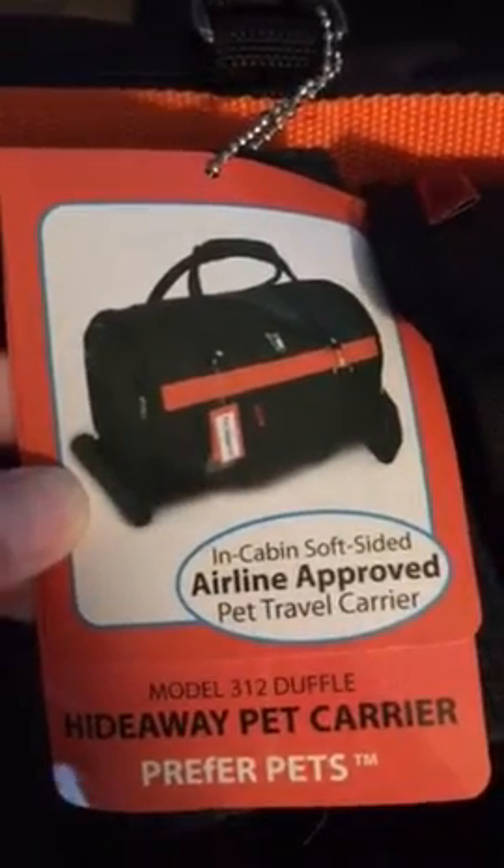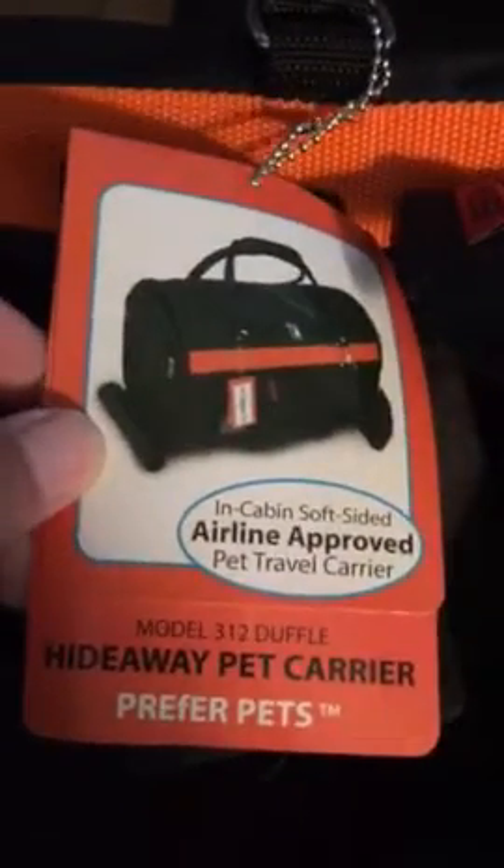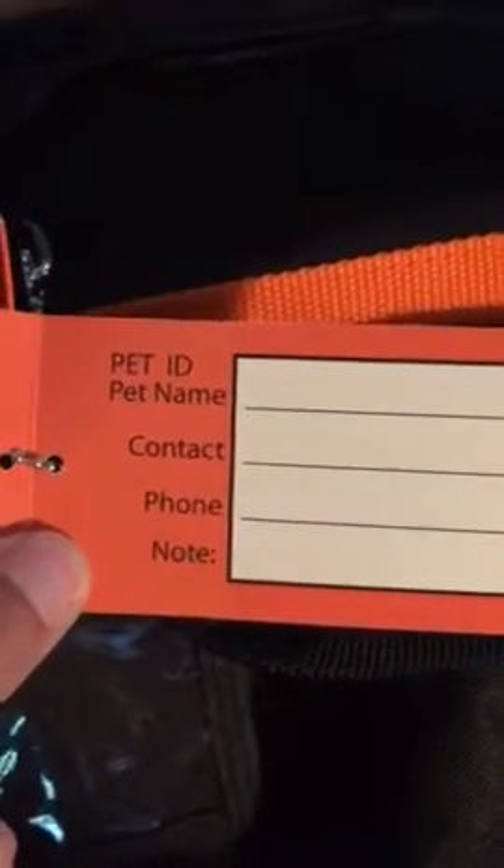As you can see, it says 'in-cabin soft-sided pet travel carrier' and 'carry-on pet carrier.' It also has an airplane ID tag here — so this is one you would actually carry on the plane. It has a place for a picture, your pet's name, your contact, phone number, and a note.